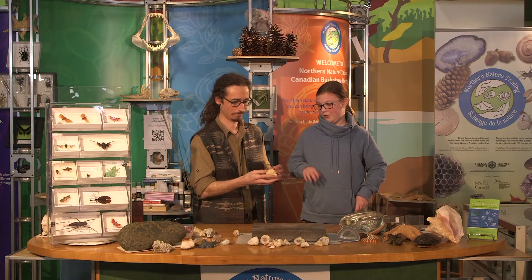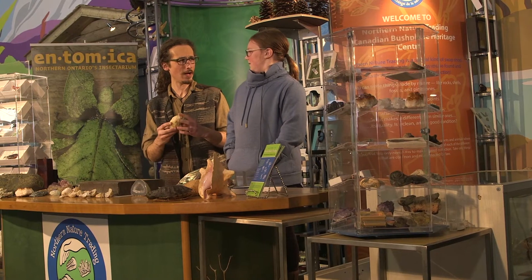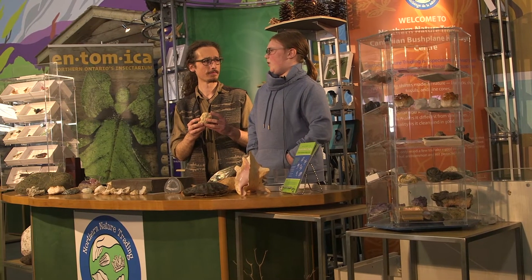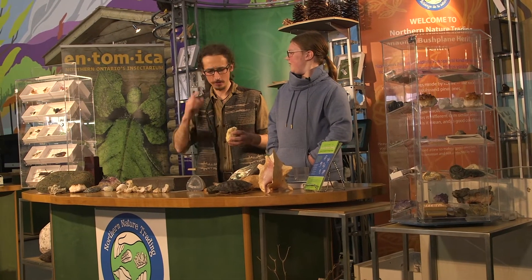What makes you think this is a geode? Well, it's really light and has a light texture. Do you know how geodes form? I'm not sure, but I think it has to do something with volcanoes? Well, you're on the right track. Let's watch a short animation so everyone can understand how geodes form.